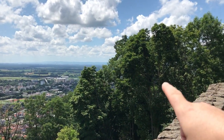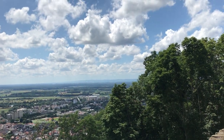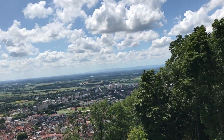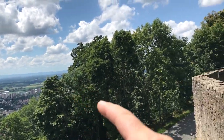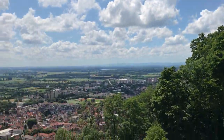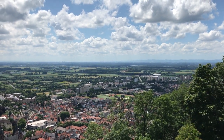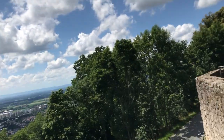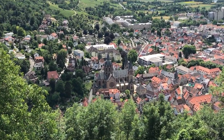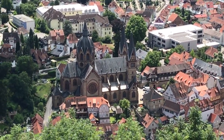Just behind this tree line here is an old monastery in a town called Lorsch. Basically this castle was built to provide security and to overlook and help protect the monastery. I'll link the previous video down below where I explain the importance of the monastery in regions like this.